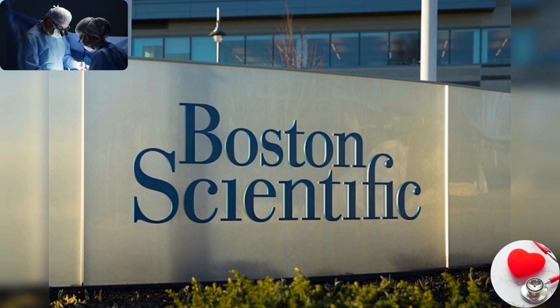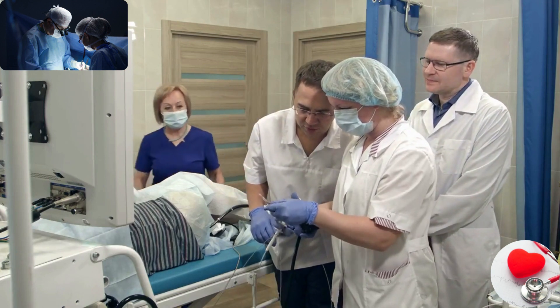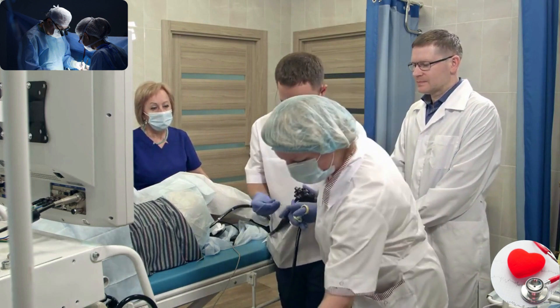Boston Scientific. Boston Scientific is a leading manufacturer of medical devices, with a focus on interventional medical specialties. Their products include cardiovascular devices, endoscopy tools, urology devices, and neuromodulation systems.